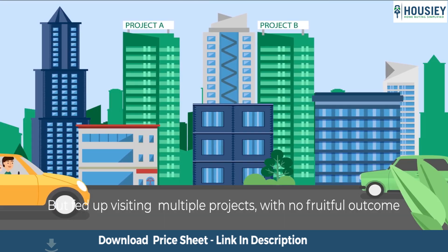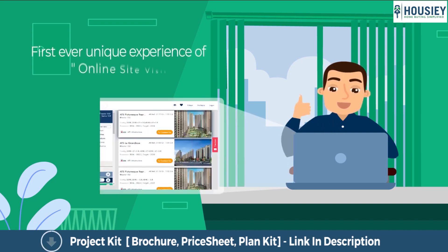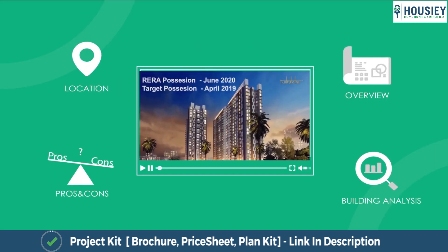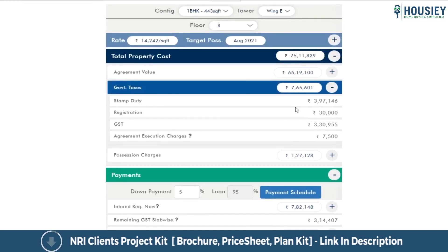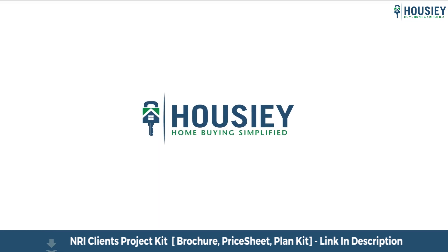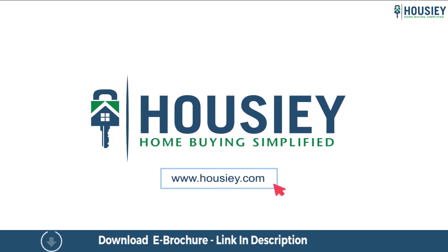Looking to buy a home? But why do a physical site visit? Howzee brings to you the unique concept of online site visit with project unboxing videos, actual site tours, 360 building views and complete cost sheet with payment breakup. Sounds interesting, isn't it? So save the time and simplify your home buying process. Visit Howzee.com now.